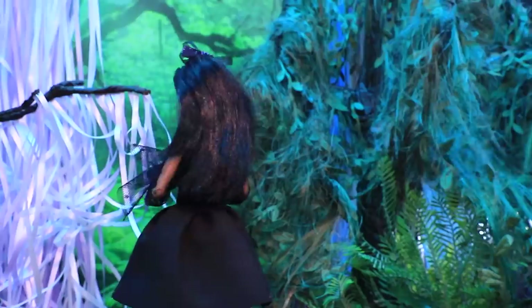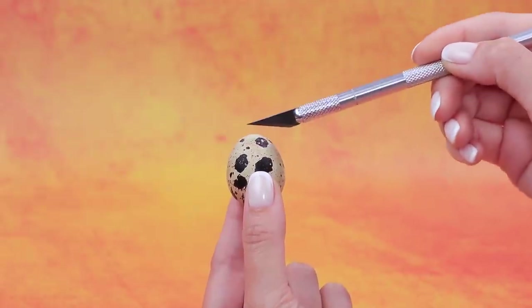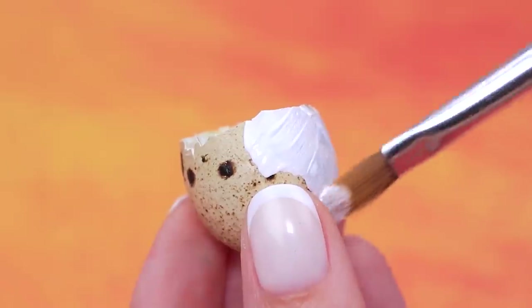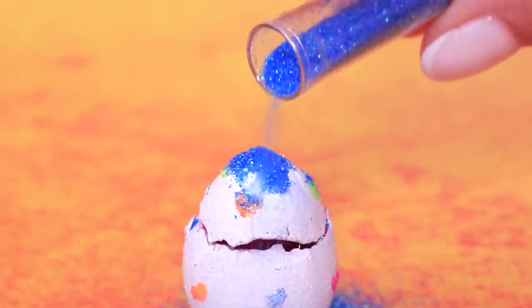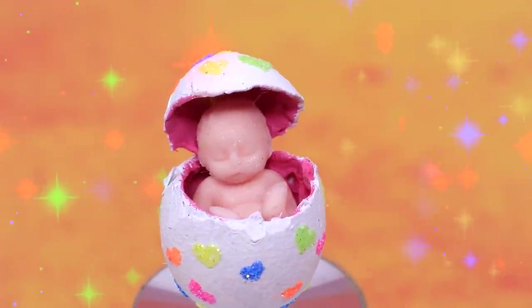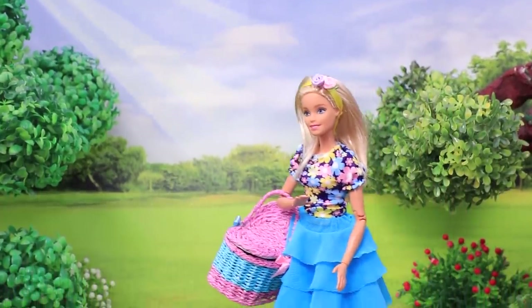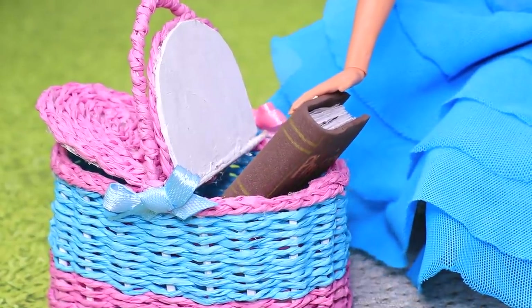Take a quail egg, remove the top, and highlight it with acrylic paint. The egg is being covered with heart-shaped spots — it looks magical. Vivian came to the park to have a little picnic alone.